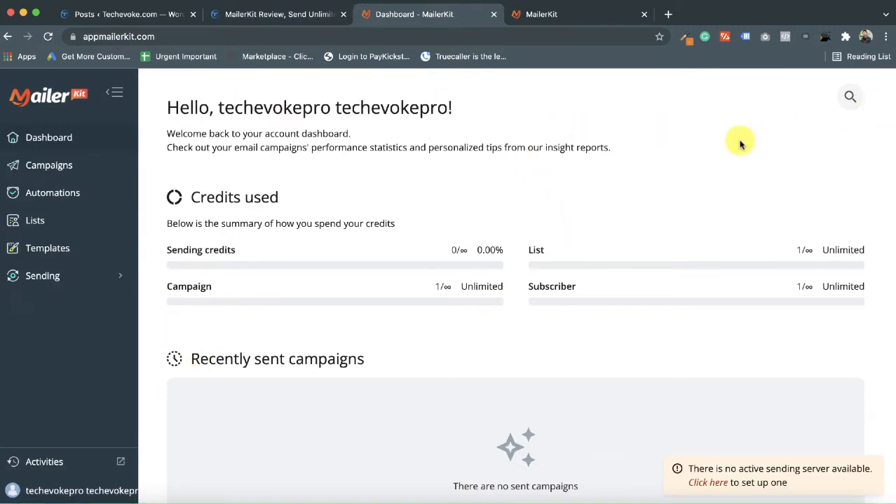Let's come to the MailerKit dashboard. I have logged in here and you can see the menus on the front screen. So what is MailerKit? MailerKit is an email marketing software similar to tools like ActiveCampaign or Mailchimp. Some features you won't get on MailerKit, but based on my use and testing, MailerKit is enough to handle your email marketing, automation, and to convert sales from email marketing.